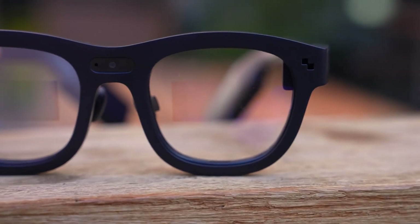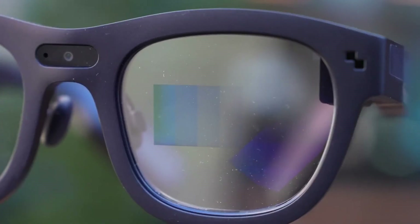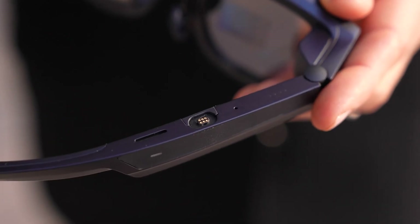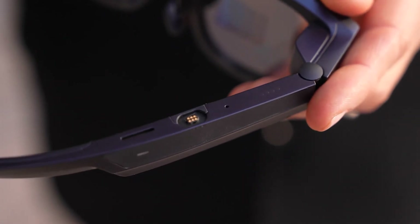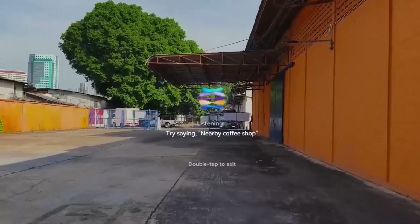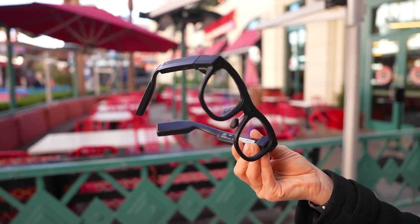Imagine transforming your daily tasks with a pair of glasses that overlay digital information onto the real world. The best AR glasses can guide you through city streets, display recipes while you cook, or bring your favorite games to life right before your eyes. They blend the digital and physical, enhancing how you work, learn and play, making every experience more interactive and engaging.